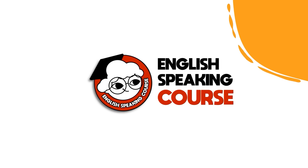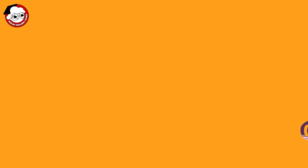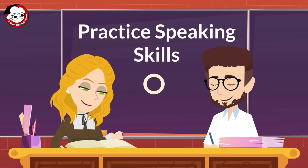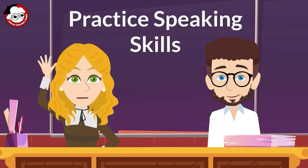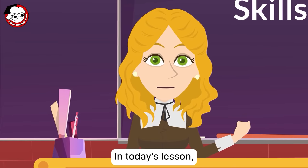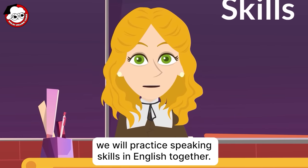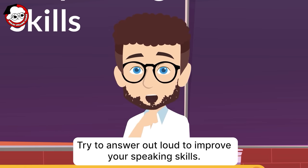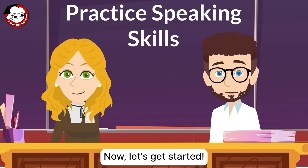Hello, everyone. Welcome to English Speaking Course. In today's lesson, we will practice speaking skills in English together. We will give you some exercises. Try to answer out loud to improve your speaking skills. Now, let's get started.